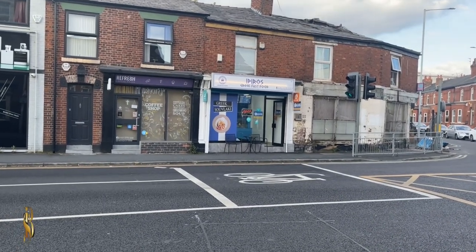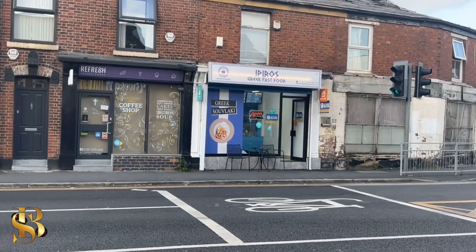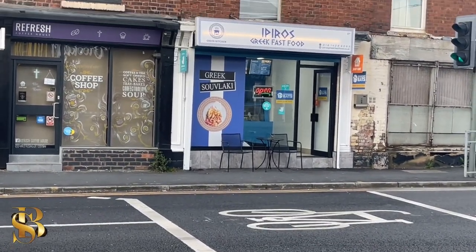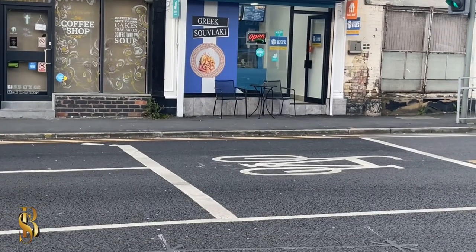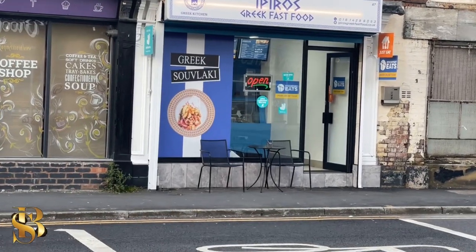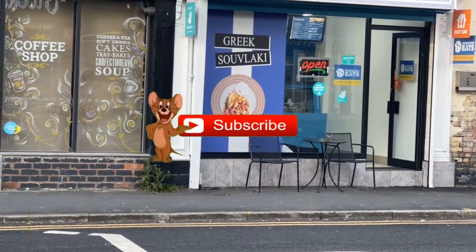Hello people! I've been asked to go and look at this place by a guy at work called Christian. It's called Ipuras and it's on Shaw Heath in Stockport — a new Greek fast food place. So come on, let's go and have a look.